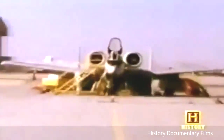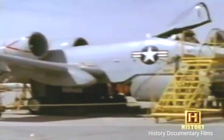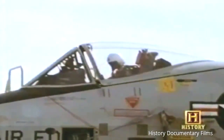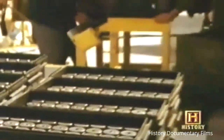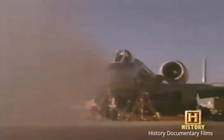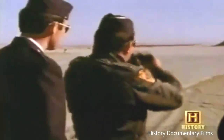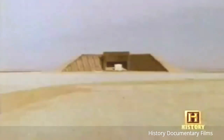Fairchild Republic wins the competition to build the first aircraft in US aviation history specifically designed for close air support. But before the Air Force will give the go-ahead, they want hard evidence that the aircraft and the gun can perform well together. The need would spark a series of simulation tests unlike any ever produced. Little did its designers realize — these tests would change the future of aviation history.